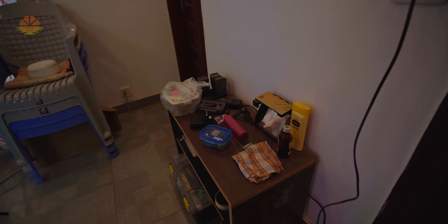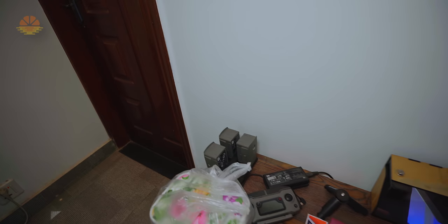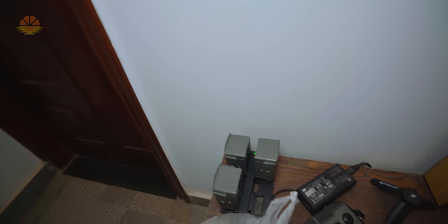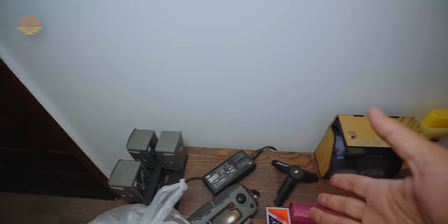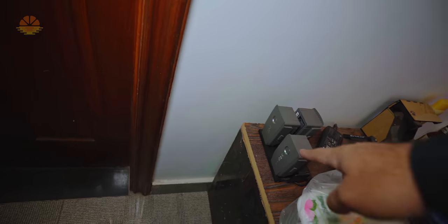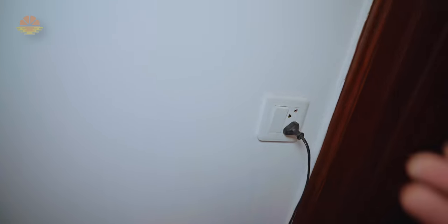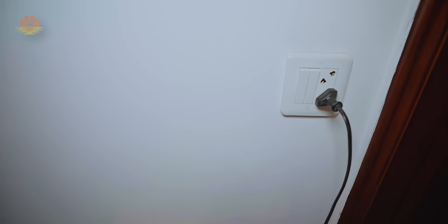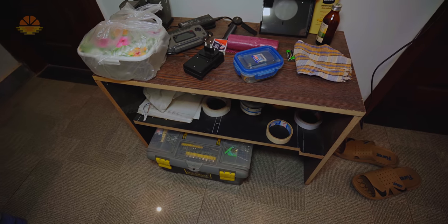I will show you this area. This is the secondary charging station — here is my drone charger with all the batteries charging. I think they are almost done. There are some repair and maintenance things here, nothing special.